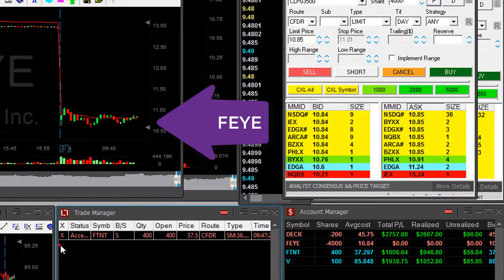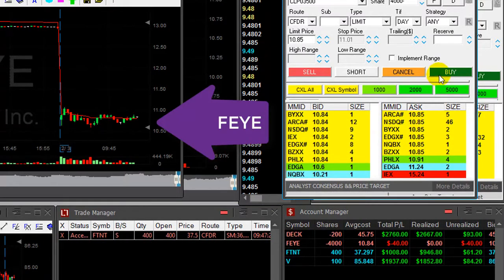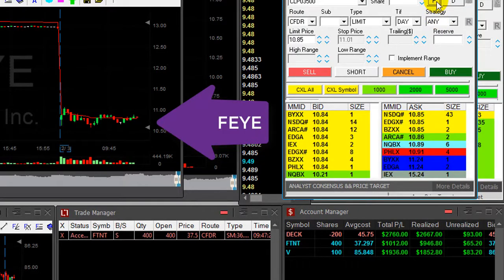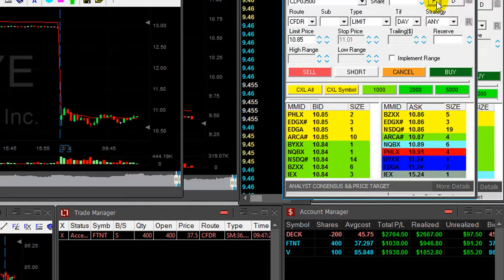FEYE is not getting anywhere. I'm down like $40 — I'm gonna move out of it. If you have a trade that's not going anywhere, you shouldn't stay in it; it's just a gamble. You shouldn't hold on to it.